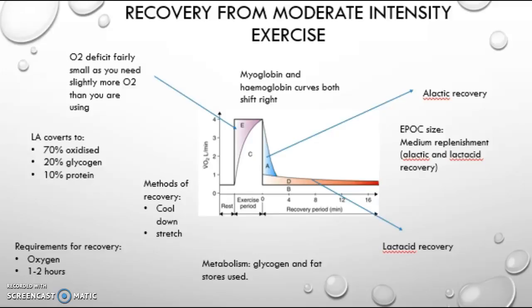During recovery, lactic acid converts to 10% protein, 20% glycogen, and 70% is oxidized. Methods to help recovery could include a cool down, which may consist of a slow jog followed by a stretch consisting of static stretches held for about 30 seconds each.